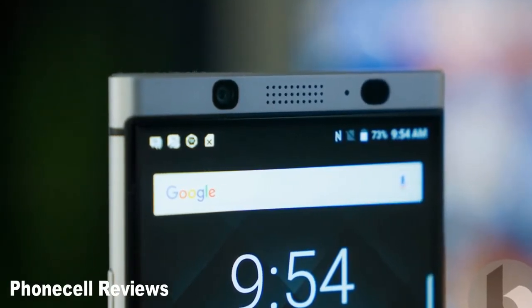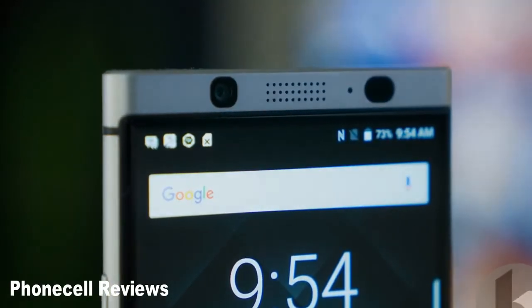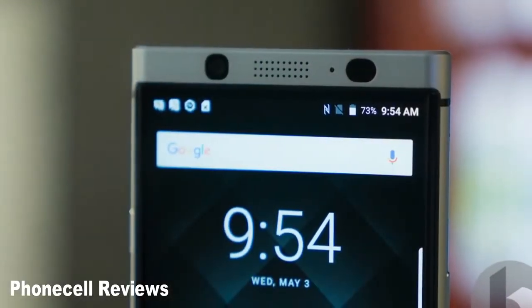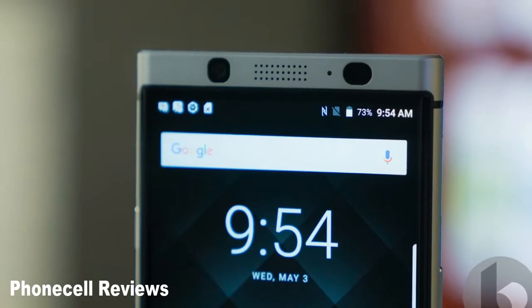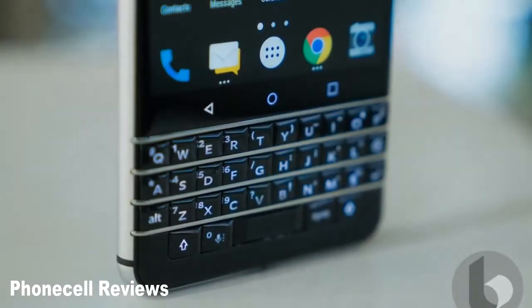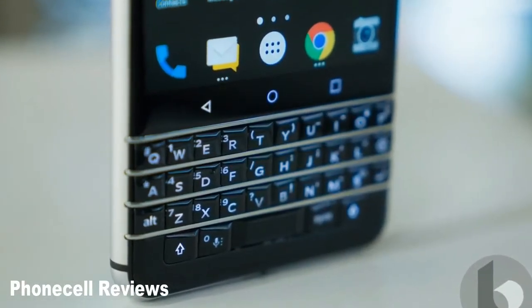BlackBerry has confirmed that the KeyOne will be receiving an Android 8.0 Oreo upgrade. A time frame for the release isn't available just yet, but users can be sure it's on its way, complete with features like picture-in-picture, notification dots, instant apps, and more.